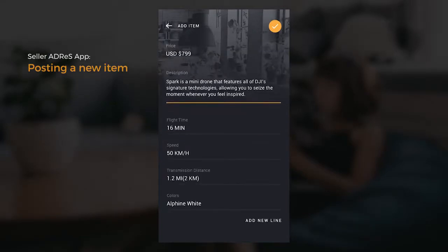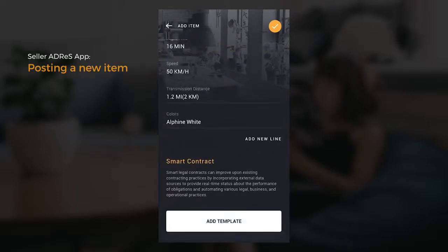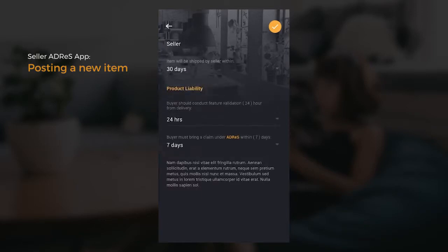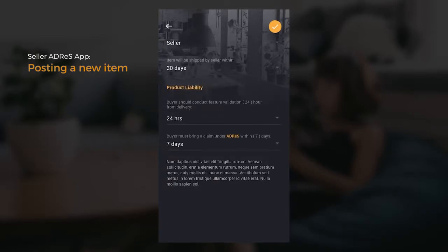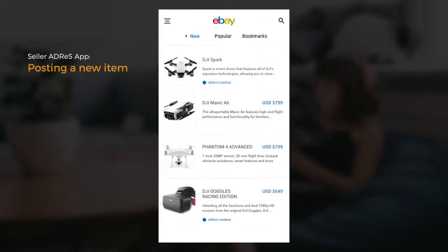The seller needs to provide the required details and specifications of the product. The seller then proceeds to the creation of a smart contract. Some of the terms of the contract can be modified by the seller, such as who will shoulder shipping. The seller can then import the product to an e-commerce site such as eBay.